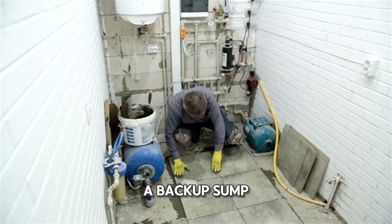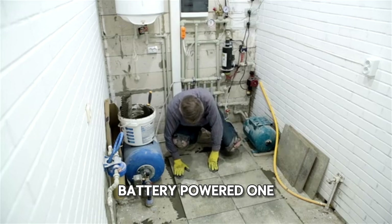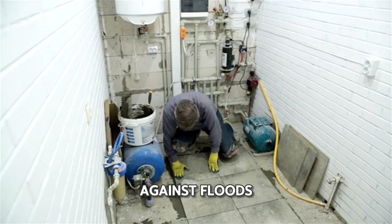Consider investing in a backup sump pump or a battery-powered one to ensure that you have a reliable defense against floods, especially during power outages.